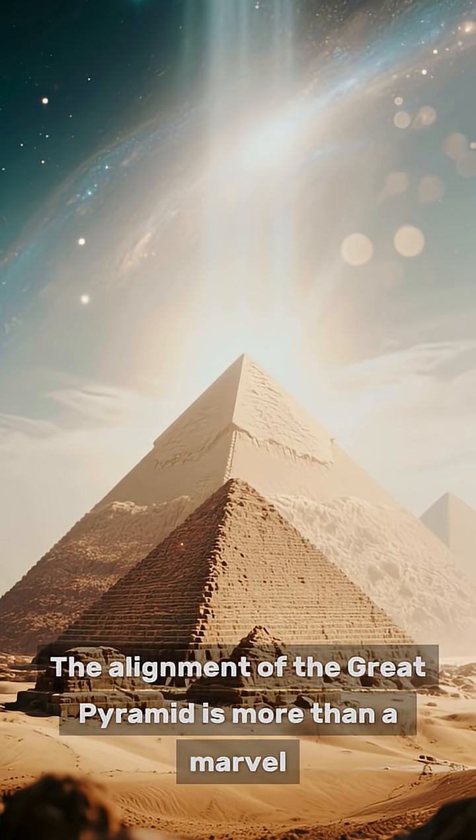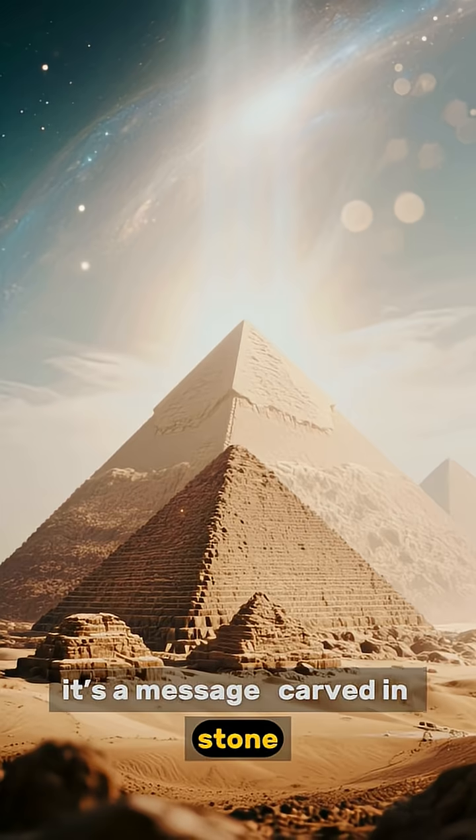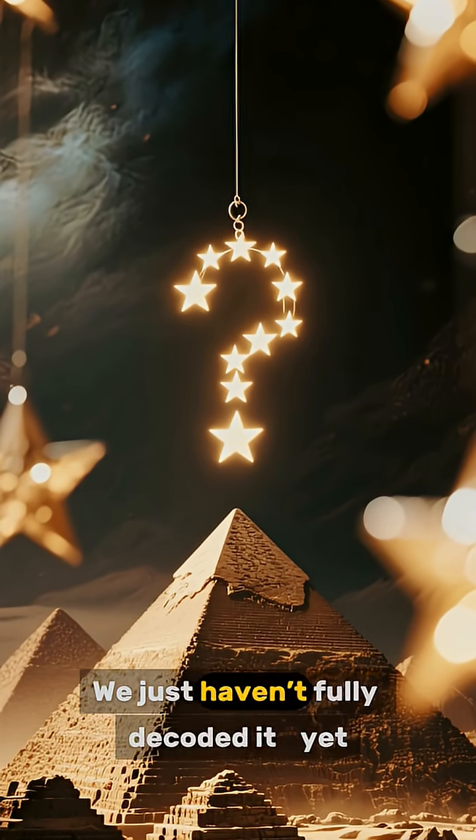The alignment of the Great Pyramid is more than a marvel — it's a message, carved in stone, directed at the stars. We just haven't fully decoded it yet.